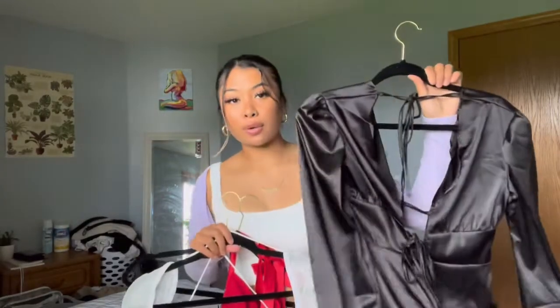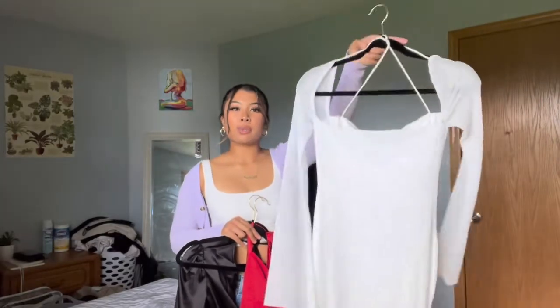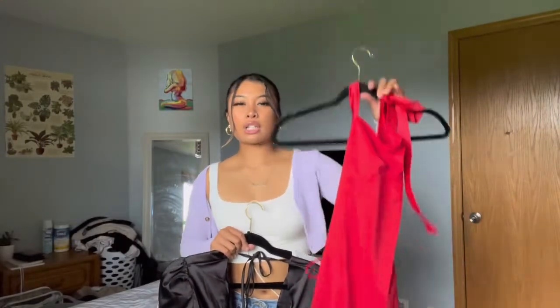Hey guys, today I'm doing a clothing haul with three dresses I got from Finity — they're one of my favorite brands and they literally just sent me free dresses in the mail. There's the black one I'll be trying on today, this white one that's actually my favorite — it's really long and a little bit see-through but I like the material — and then this red one that's more like a going-out dress.